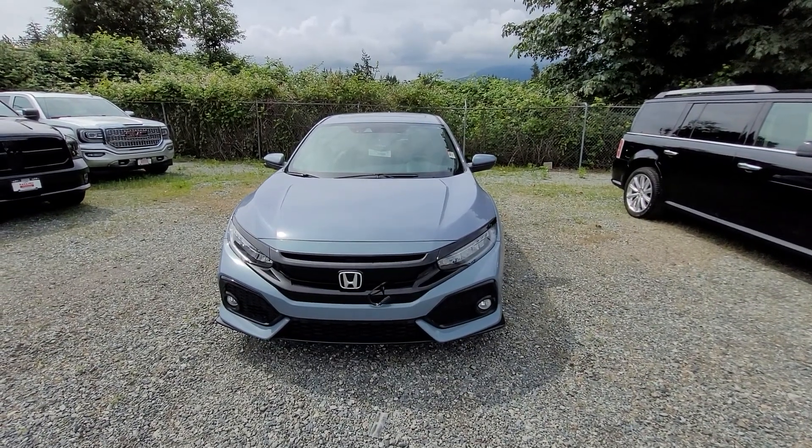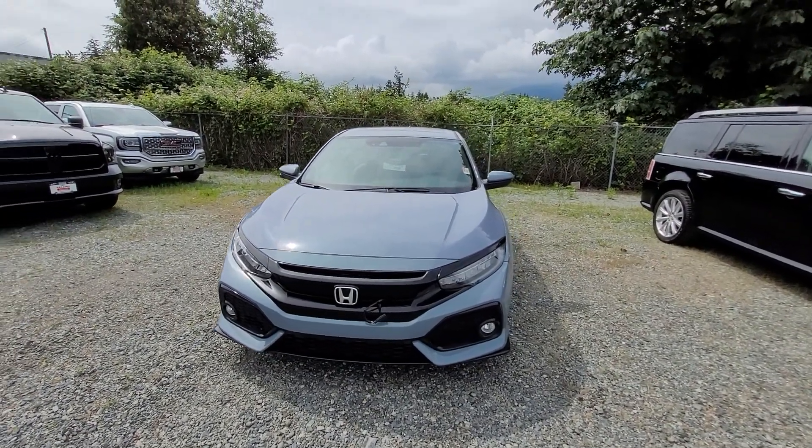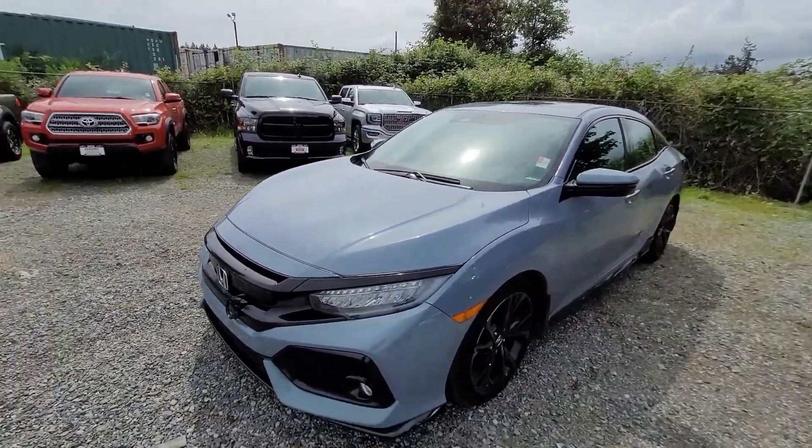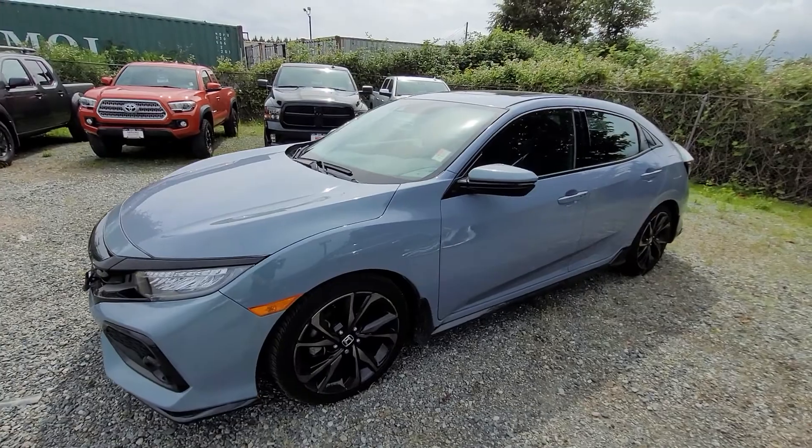Hi there, Fangda. Liam here from Nanaimo Honda, and I wanted to do this walk-around video for you of the lovely 2019 Sonic Gray Honda Civic Sport Touring hatchback.